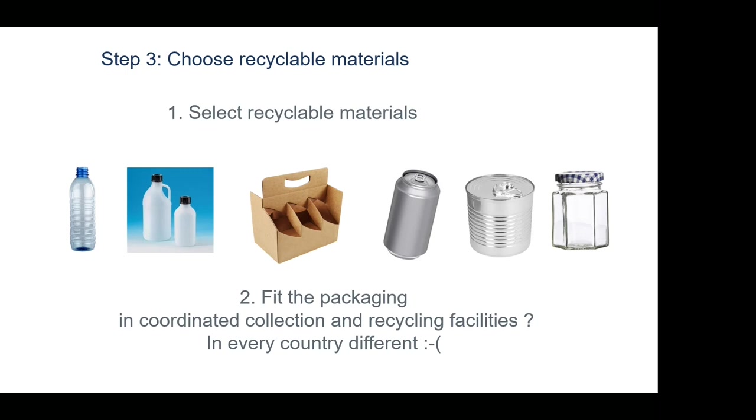The third step on the roadmap of the circular economy: first avoid and limit packaging, then reusable packaging, and finally choose recyclable materials. There are a lot of recyclable materials. The designer will ask: is this packaging recyclable? But the second and more important question is: does the packaging fit into a coordinated collection and recycling scheme? That is sometimes a problem.